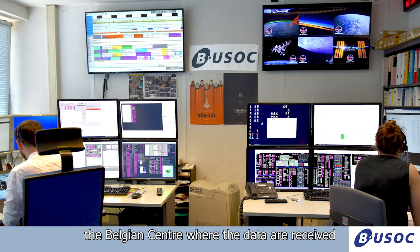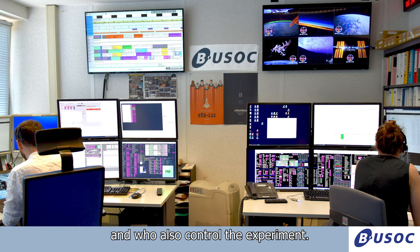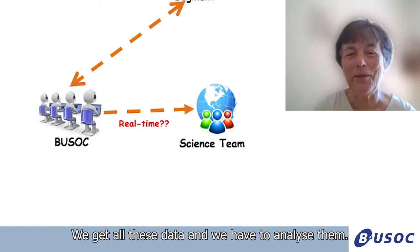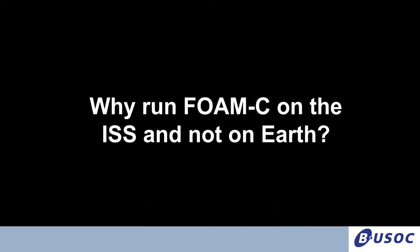The results go to the USOC, the Belgium center where the data are received. We also control the experiment there — how to change the cell, rotate the carousel, etc. Then there is another arrow and this is us, the science team. We get all this data and we have to analyze them.